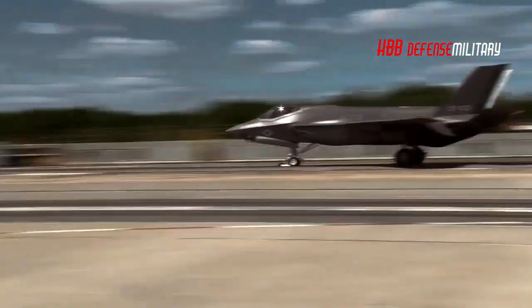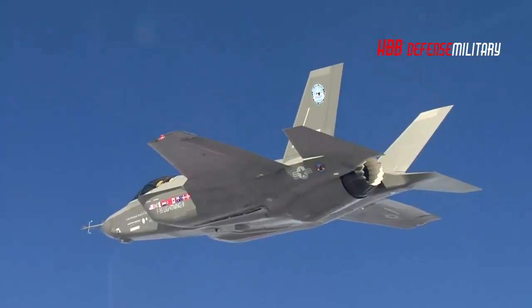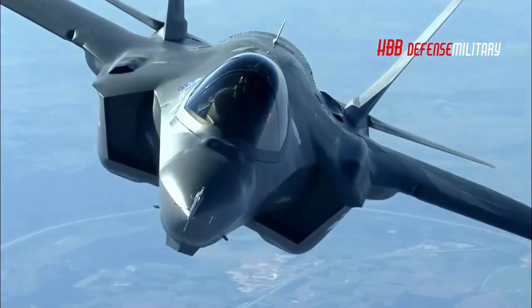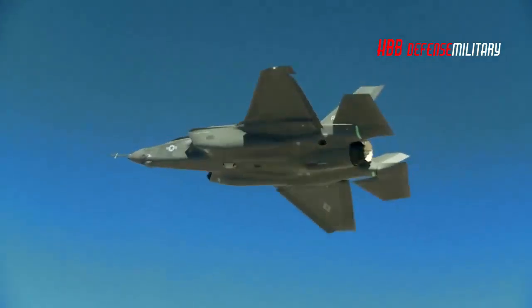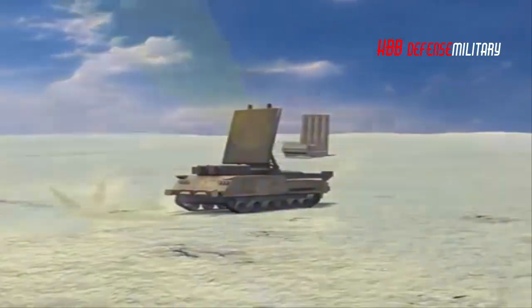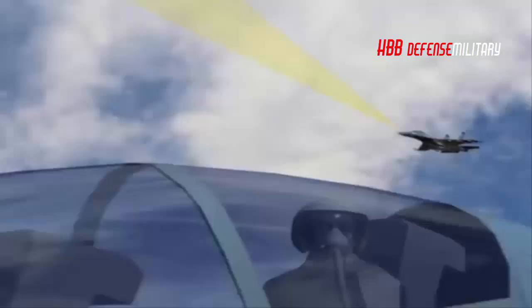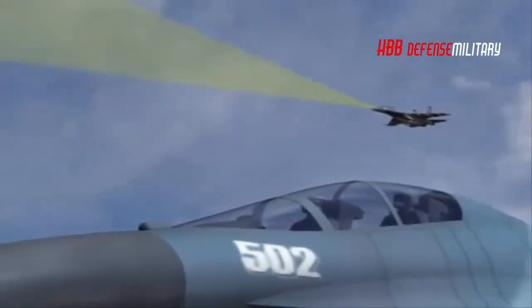Though entering service just 11 years after the Eurofighter Typhoon, the F-35B benefits from far more sophisticated military aviation technologies of the United States relative to those of Europe, strongly reflected in its advanced radar-evading stealth airframe, its next-generation Pratt & Whitney F-135 afterburning turbofan, and its cutting-edge sensors from the Northrop Grumman APG-81 AESA radar to the AAQ-37 distributed aperture system — all considerably superior to their counterparts on the Eurofighter.